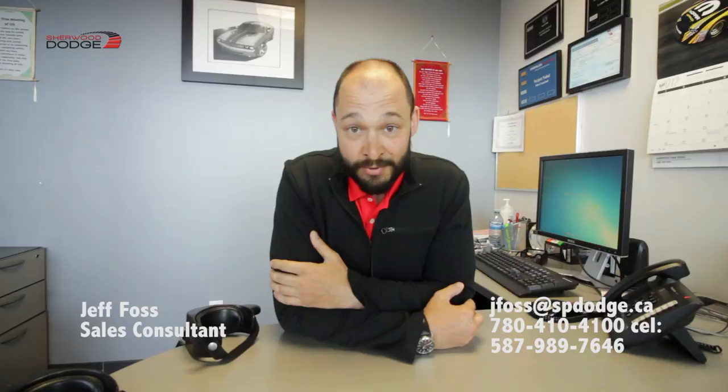Hey guys, Jeff Voss from Sherwood Dodge. I love Sherwood Dodge — it's the first place I've ever worked with vehicles. It's an absolutely immaculate place, gorgeous showroom, excellent group of people. They let us be us here. We're here to make connections. We're not here to push you into something you don't need, we're not here to pressure you. We're here to do everything we can to make the experience as pleasurable as we can.